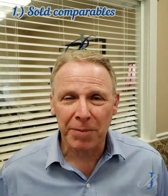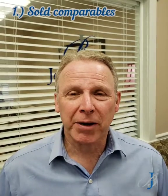The first thing is the sold comparables — homes that have sold that are comparable to this house, sold in the last six months. It's very important that the realtor look at those. We have plenty of comparables to help determine that value.